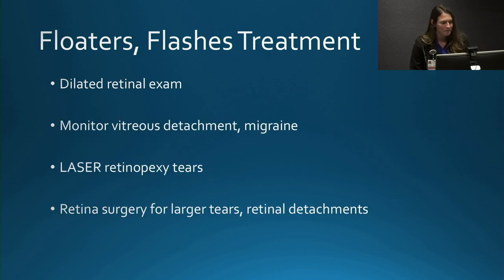A dilated retinal exam is necessary for these symptoms, so I always recommend bringing a driver. If the patient just has a posterior vitreous detachment or a migraine, the treatment is monitoring. If there's a retinal tear, treatment is laser to the retina surrounding the tear. For larger tears or retinal detachments, the patient would be referred for retinal surgery.